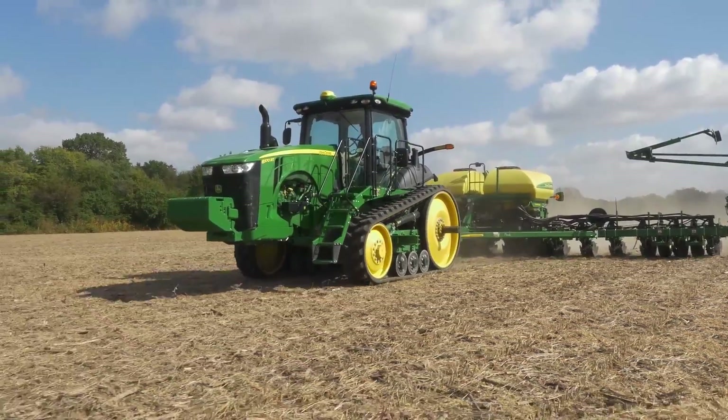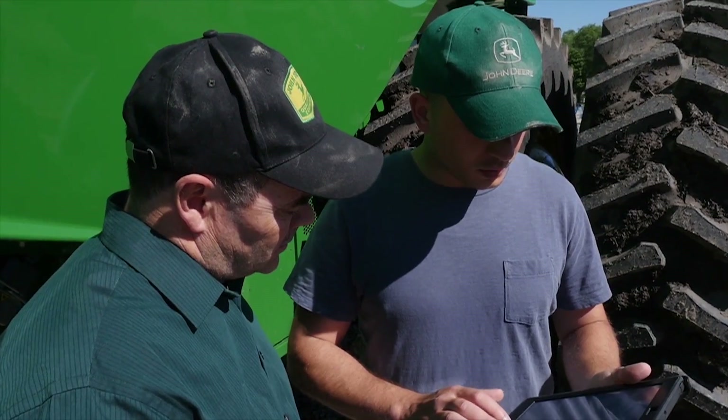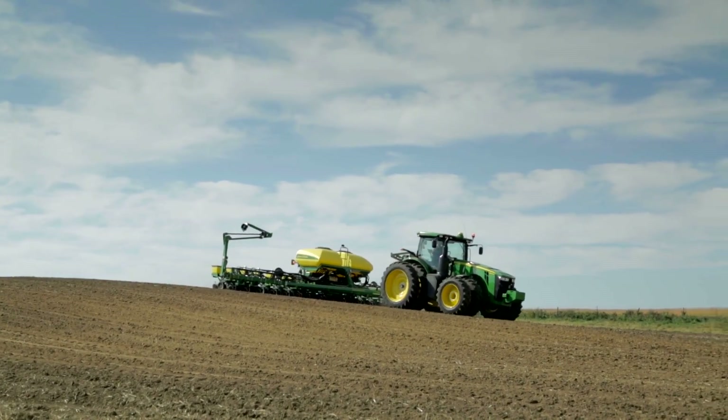John Deere leads the industry in integration with advanced monitoring capabilities. We offer the latest technology to help resolve many of the challenges our customers face, both today and in the future.